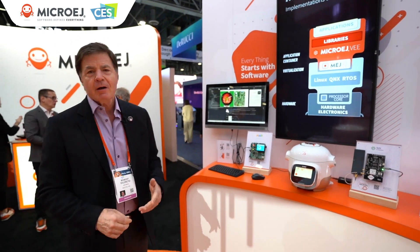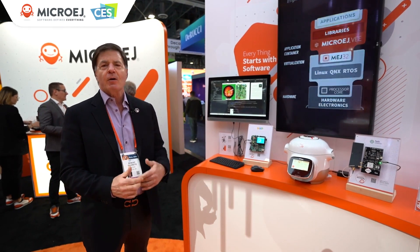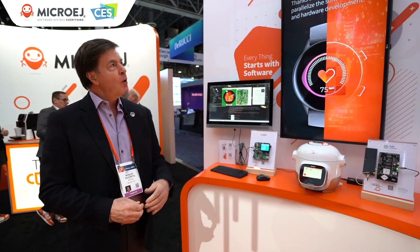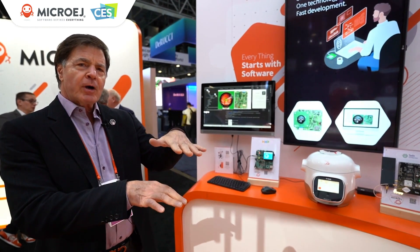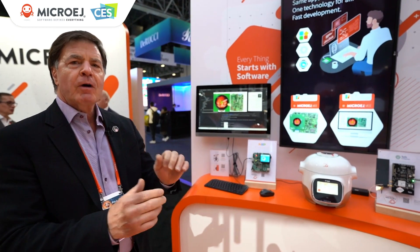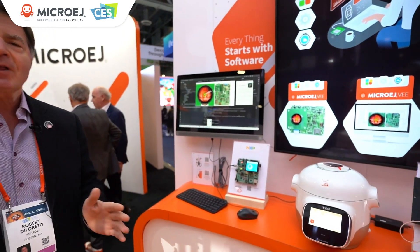Customers leverage MicroEdge to reduce time to market, go to market faster, reduce the bill of materials, and also we introduce software-defined everything. What that means is if you're separating the hardware from the software, you're now able to make some of these products really behave like a smartphone.